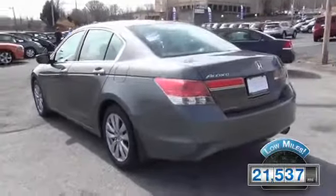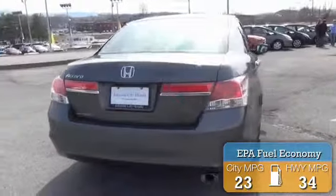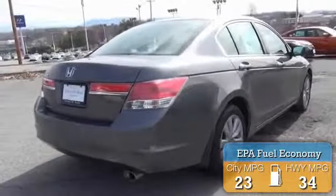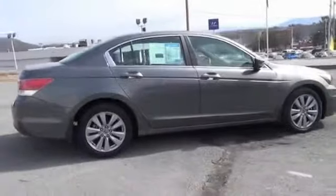With fewer than 25,000 miles, this vehicle has a long road ahead. Great fuel efficiency saves you money by requiring fewer trips to the gas station. Features include a power sunroof, premium rims, and anti-lock brakes.